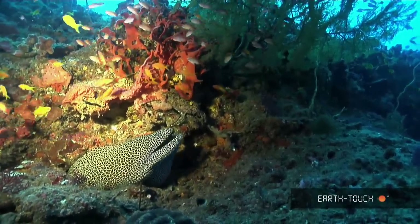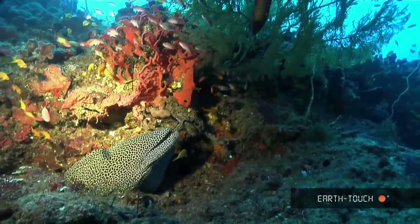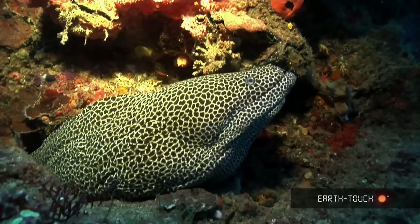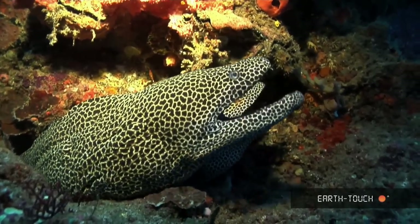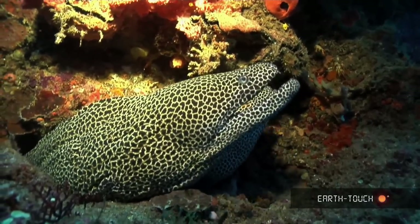We came across a pair of honeycomb morays. They were sharing a hole and perhaps just sharing a moment as well. Up above them, some goldies inject a touch of color into the scene. These morays will just sit here slowly opening and closing their mouth, and this enables water to pass over the gills even though they are not swimming forward.